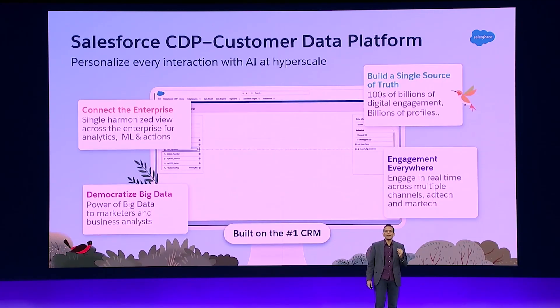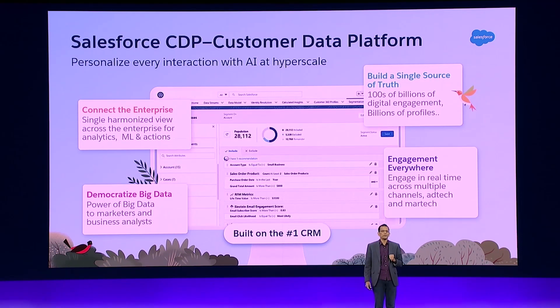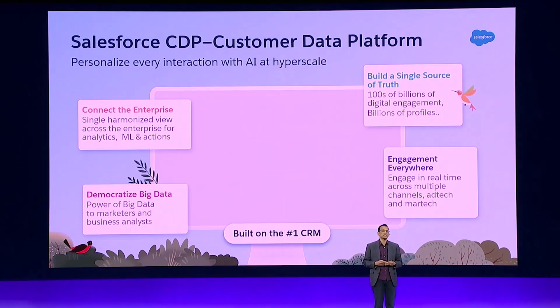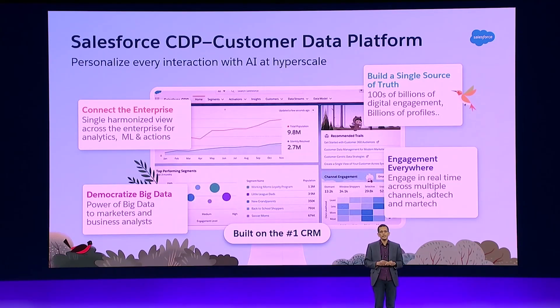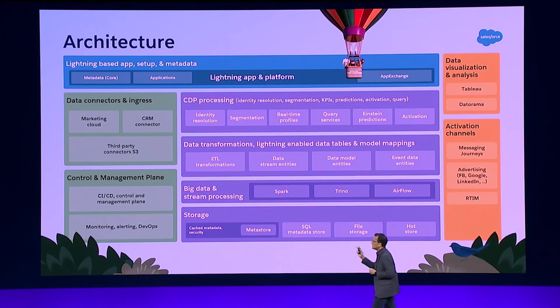Salesforce CDP is a SaaS application integrated with our Lightning platform — the Salesforce platform — which allows you to bring in billions of profiles and hundreds of billions of digital touchpoints from across your enterprise, whichever application it may be, and then create that single source of truth about your customer. You can see that we use traditional storage techniques — hot and cold stores.